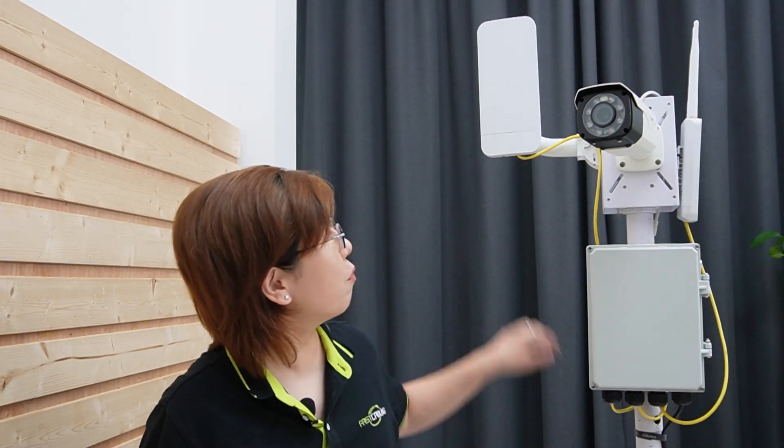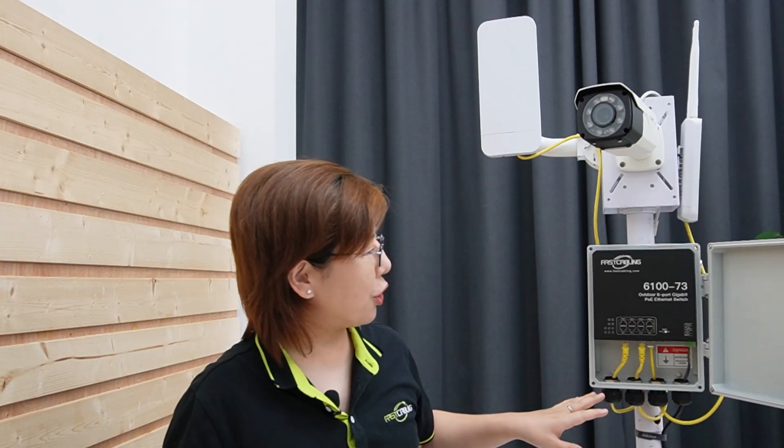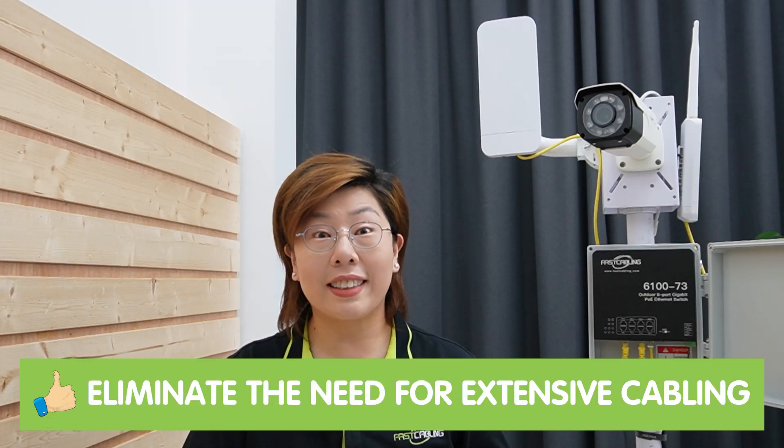So what's the solution? The solution involves using a combination of wireless network bridges, outdoor PoE switches, PoE cameras, and access points. This innovative method eliminates the need for extensive cabling, and it's both cost-effective and efficient. Let's break down each component and its role in this setup.